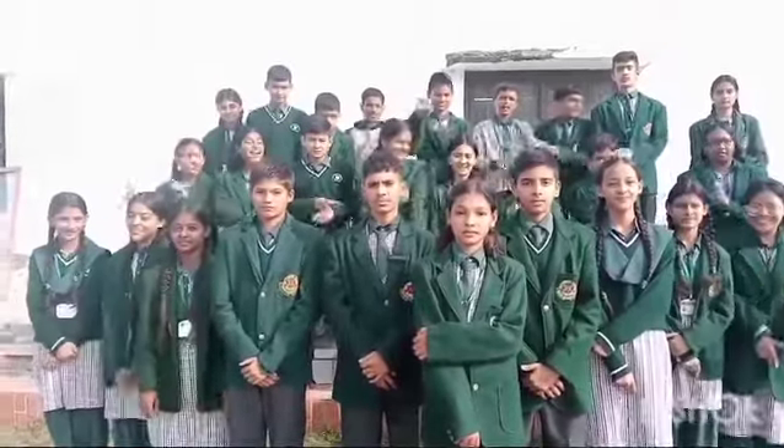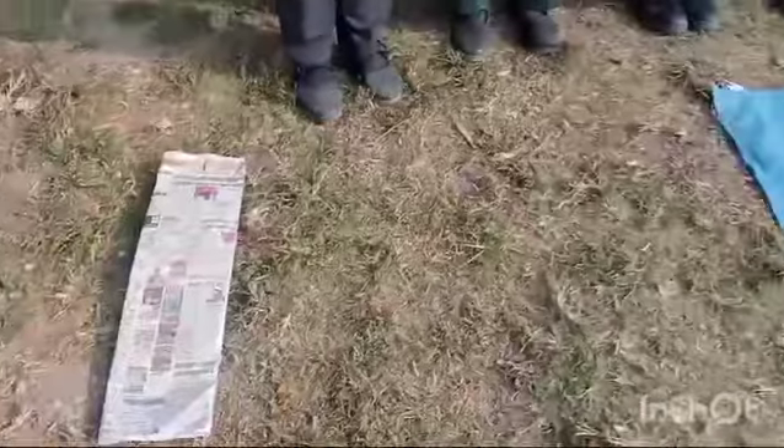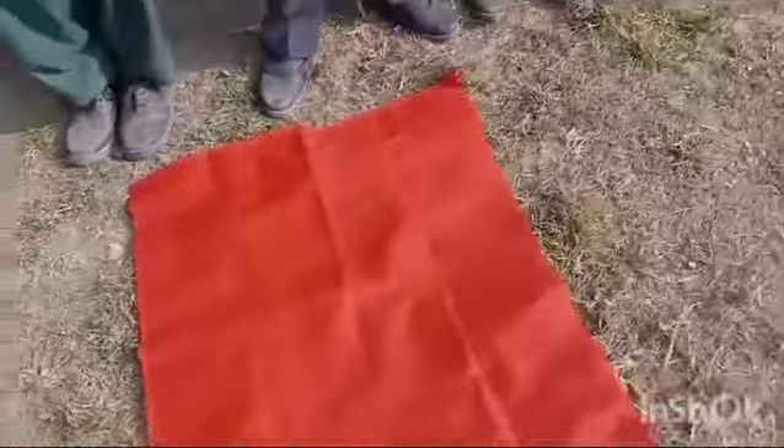Are you ready? Let's get it out! There are different types of surfaces. First newspaper, second towel, third a piece of cloth, then pebbles and then last sand.